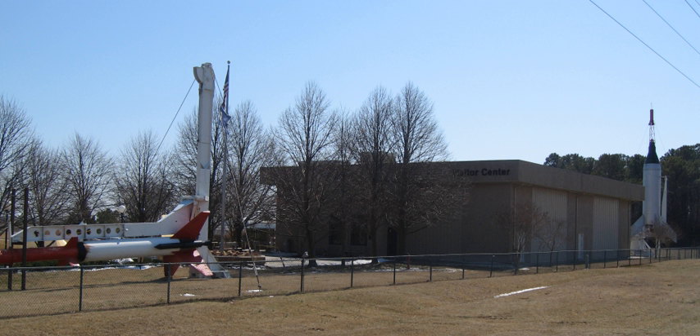The Visitor Center was established in 1982. It is named the Robert L. Krieger Education Complex, after the long-term head of Wallops Flight Facility.